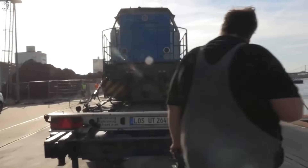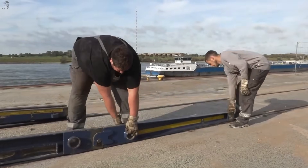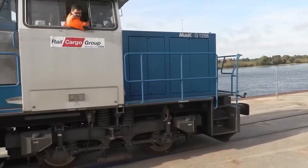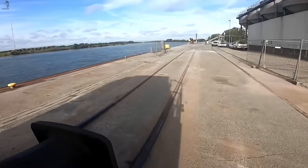To put the locomotive back on the rails, the crew uses a modular ramp system built from portable rail sections. These pieces lock together like a precise track kit, letting the 80-ton engine roll down smoothly until its steel wheels drop perfectly into the real rails.